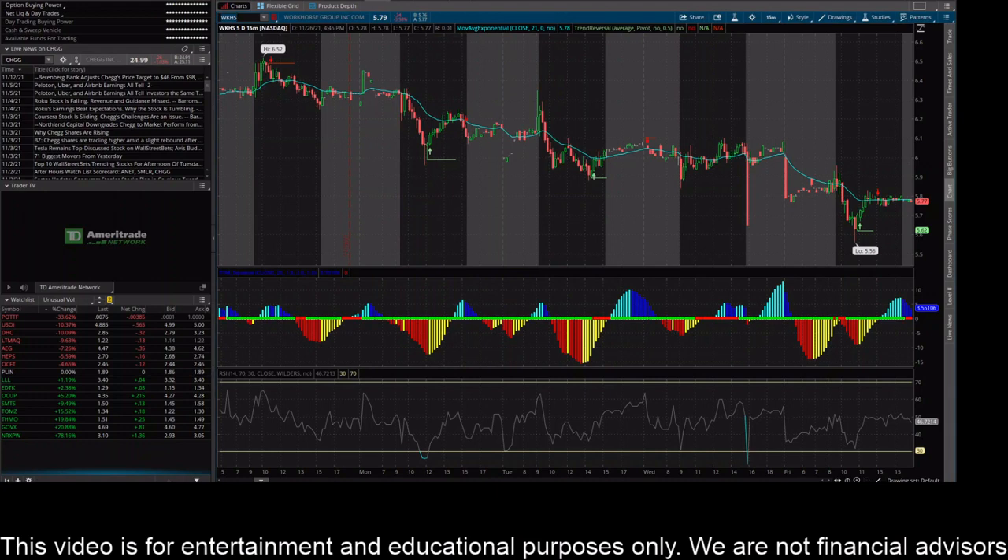Let's check out the price action. The 15-minute chart is definitely a downtrend. You can see this thing really just making lower highs and lower lows. The latest signal here on my trend reversal indicator was a sell on this candle right here on the 15-minute time frame.